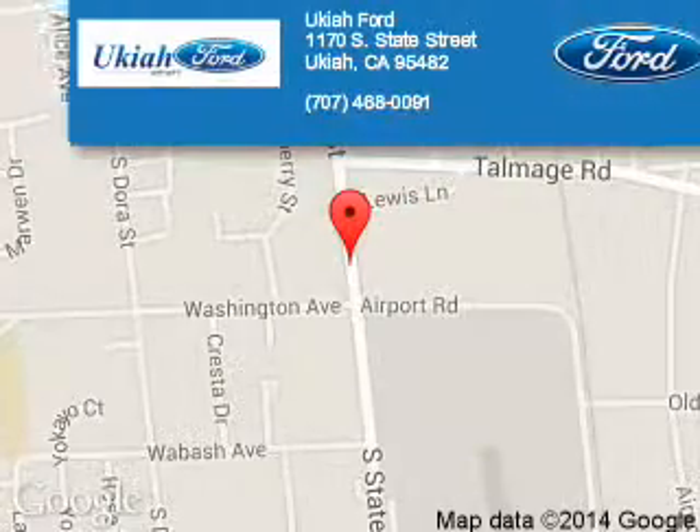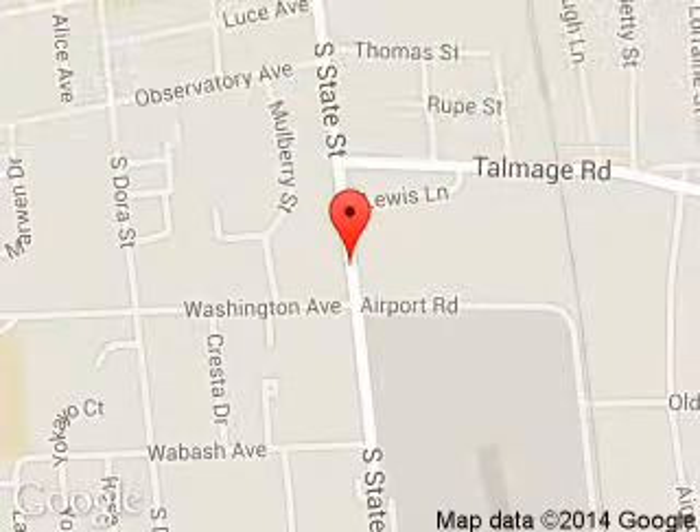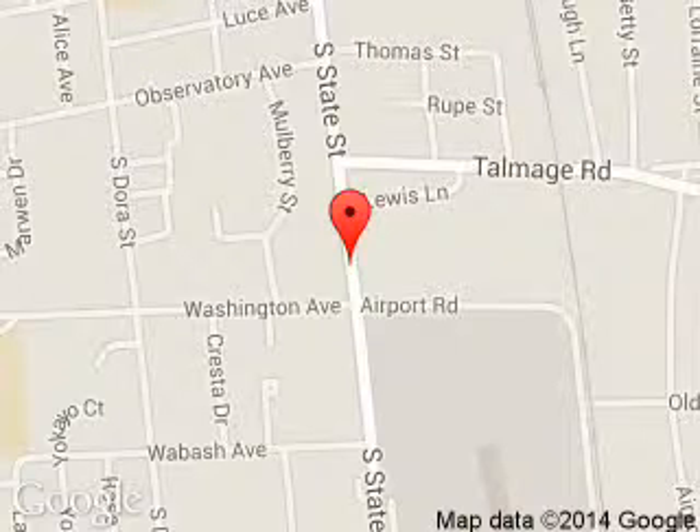Ukiah Ford is dedicated to doing everything possible to ensure that the experience you have selecting your next vehicle is a pleasant one. We are located at 1170 South State Street, Ukiah, California 95482.